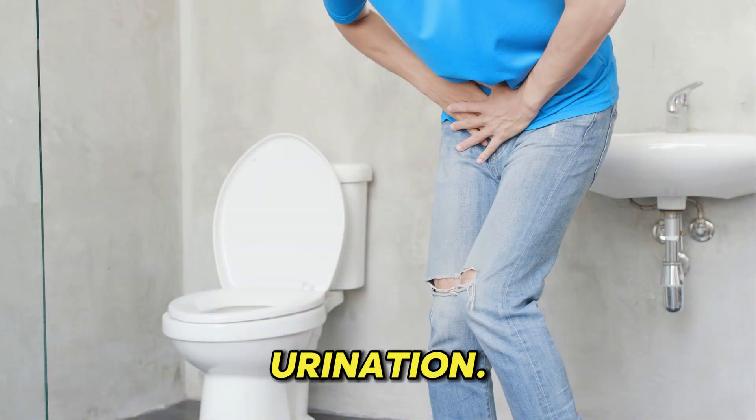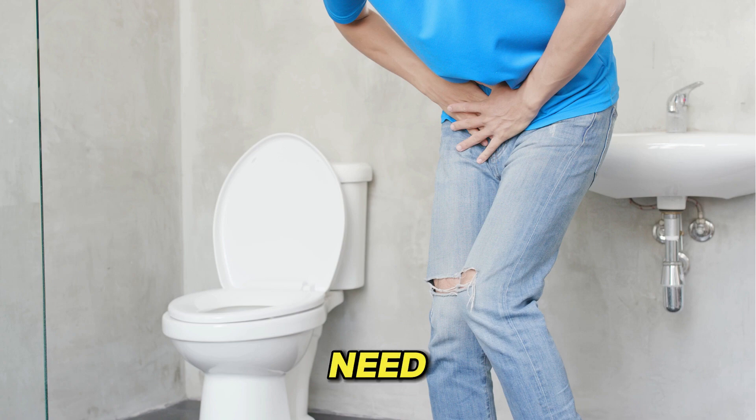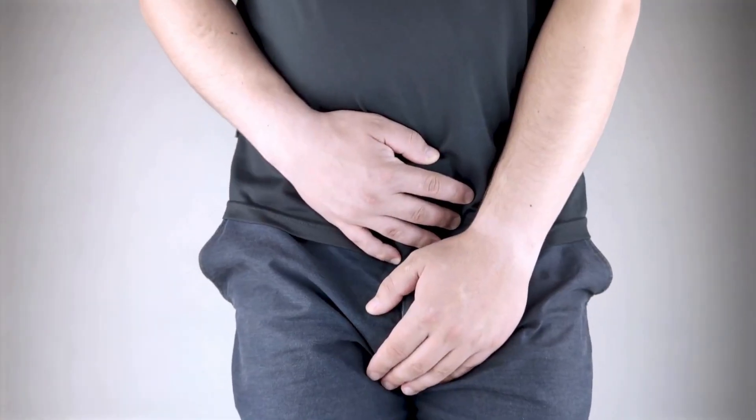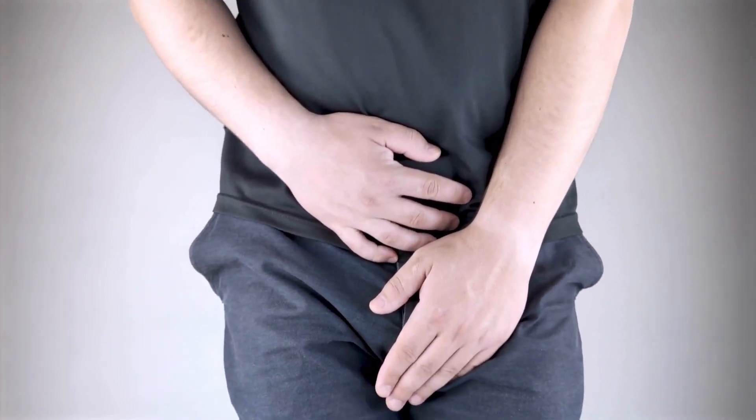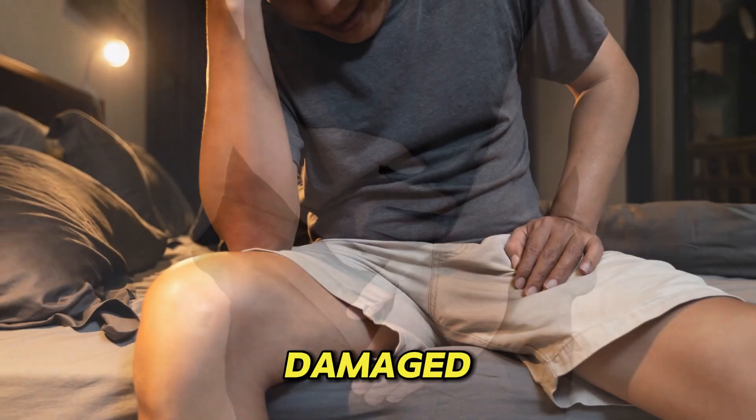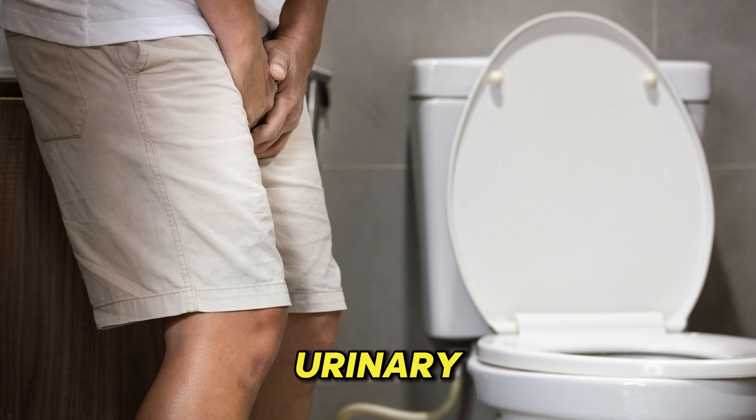7. Frequent urination. If you feel the need to urinate more often, especially at night, this can be a sign of kidney disease. When the kidney's filters are damaged, it can cause an increase in the urge to urinate. Sometimes this can also be a sign of a urinary infection or enlarged prostate in men.